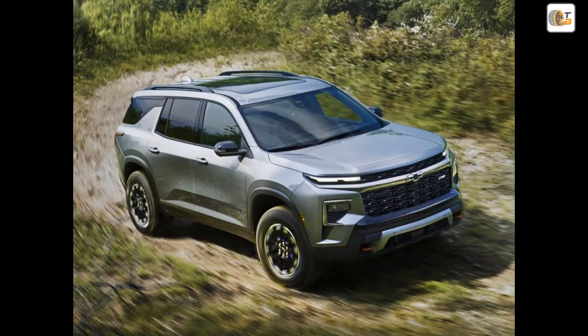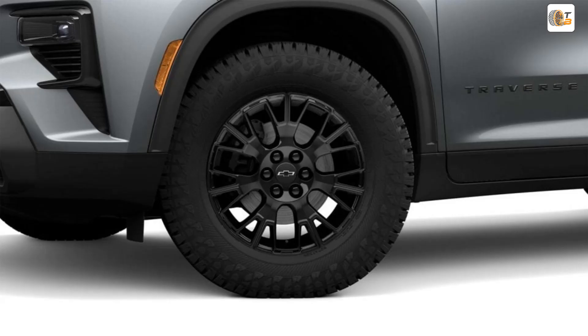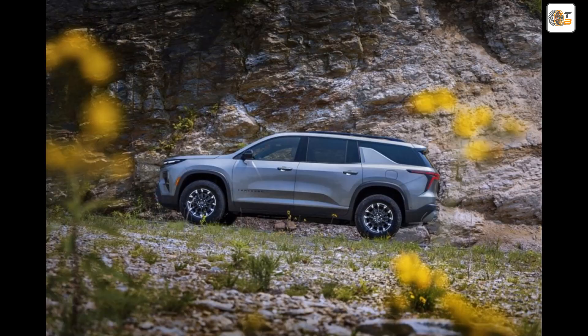But General Motors, GM, has another one in store for 2025, presenting the Z71 Adventure Package that underscores the off-road character of the Z71 variant even further.